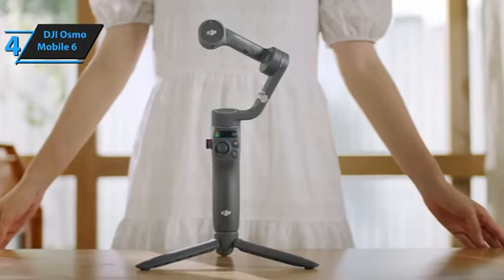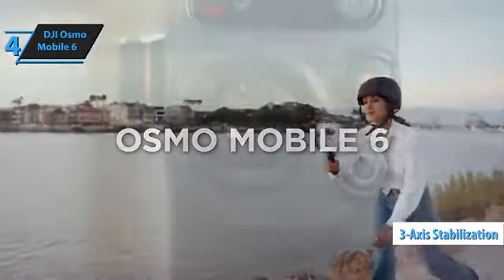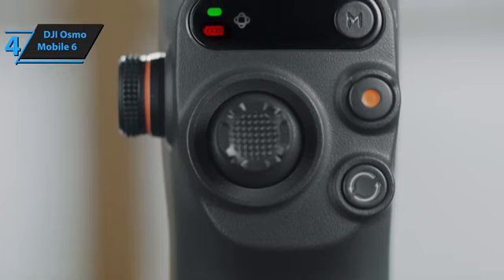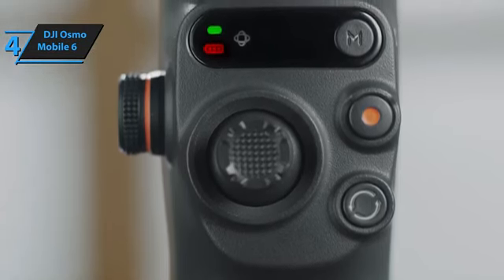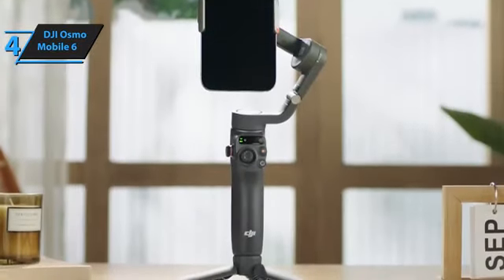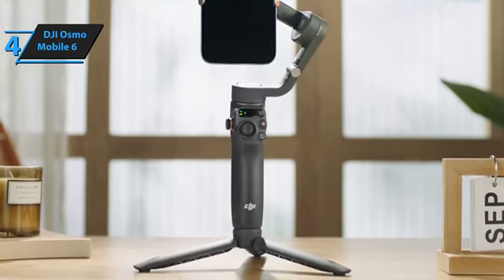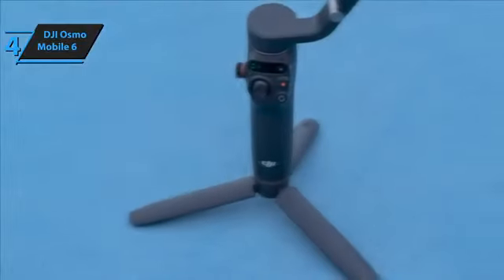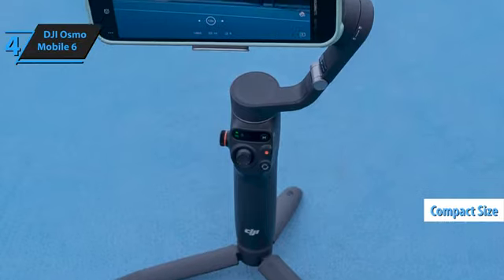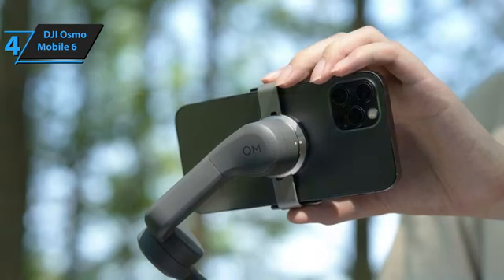Shaky videos are a thing of the past with the DJI OM6's three-axis stabilization. Whether you're hiking up a hill or chasing after a toddler, your footage remains unbelievably smooth — like having a Hollywood-grade Steadicam without the complicated setup and hefty price tag. This gimbal is ready to go as soon as you unfold it. Attach your phone and you're seconds away from capturing those fleeting moments in stunning detail, thanks to its lightweight, compact design complete with an extendable rod.